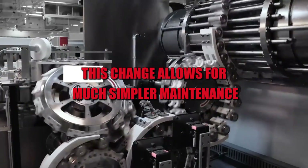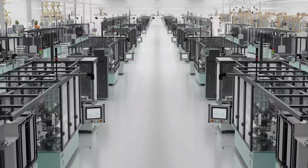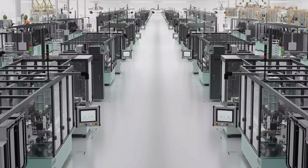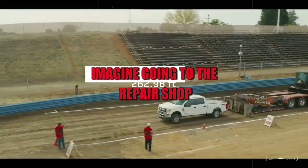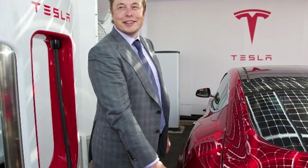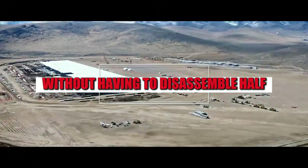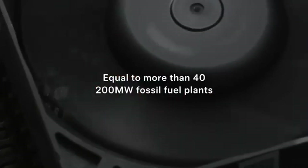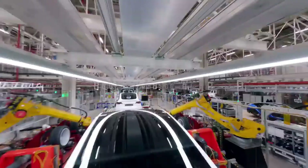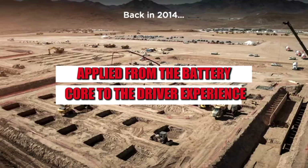Furthermore, this change allows for much simpler maintenance. Because there are fewer modules and fewer parts involved, troubleshooting becomes faster and cheaper. Imagine going to the repair shop and discovering that the system has already identified and isolated a potential defect, without having to disassemble half the car. This is the logic behind PrismCore: efficiency, integration, and intelligence applied from the battery core to the driver experience.